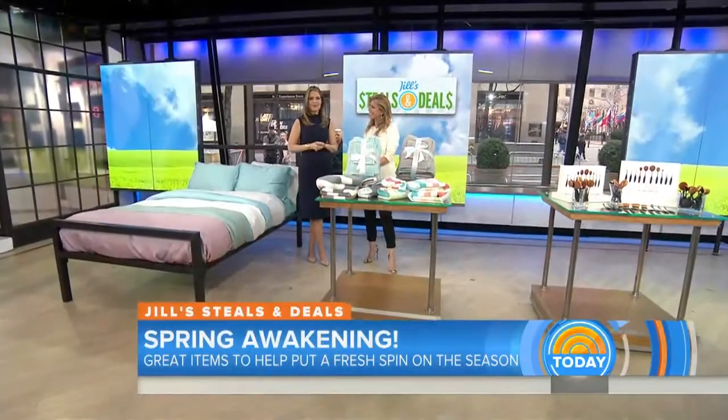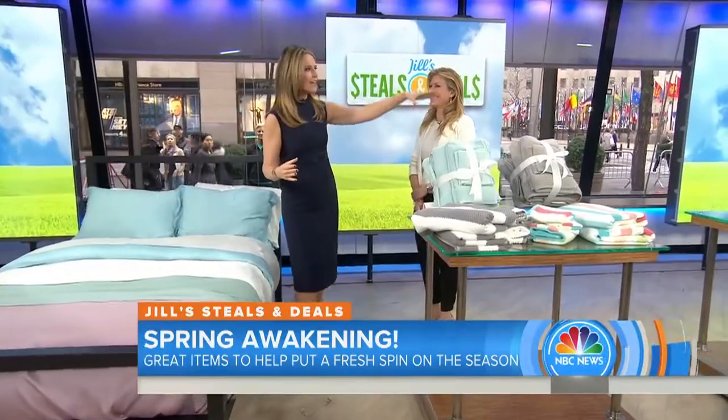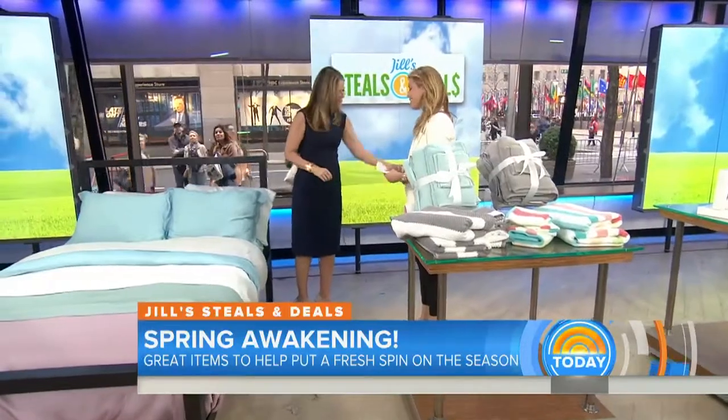We've reached the first day of March, so it's time to freshen up for spring. Lucky for you today, contributor Jill Martin has some exclusive bargains to reveal. Jill, let me see if I still remember how to do this — I take everything and bring one home free, right? That's exactly how the steals go, and it's so great to see you again.